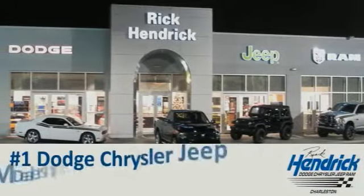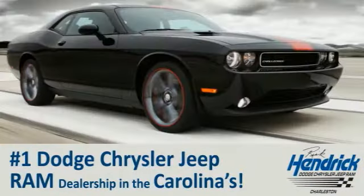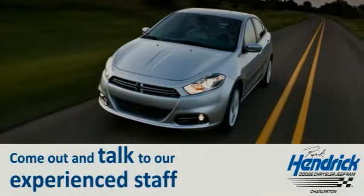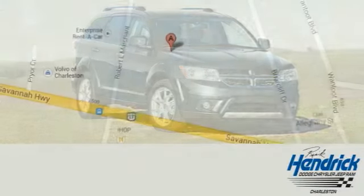We are proud to say that we are the number one Dodge Chrysler Jeep Ram dealership in the Carolinas. Come out and talk to our experienced staff that is eager to share their knowledge and enthusiasm with you.